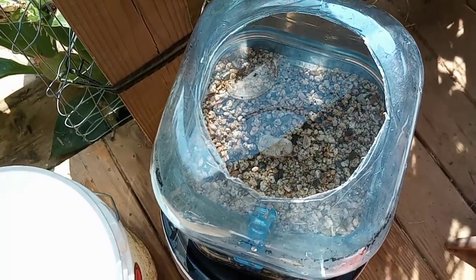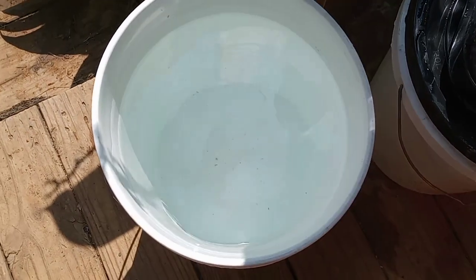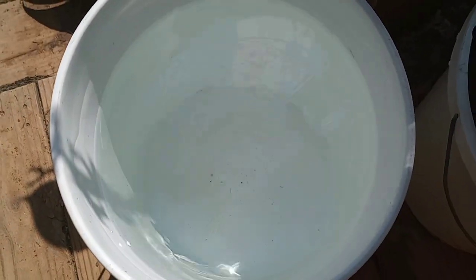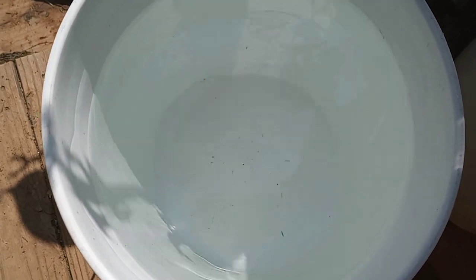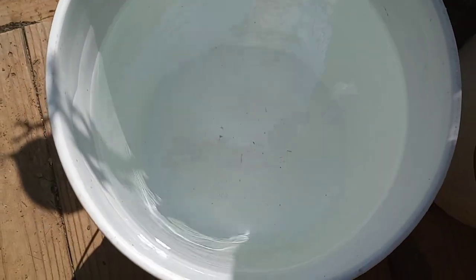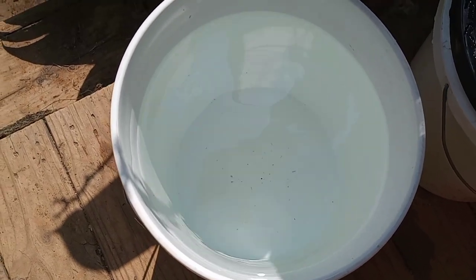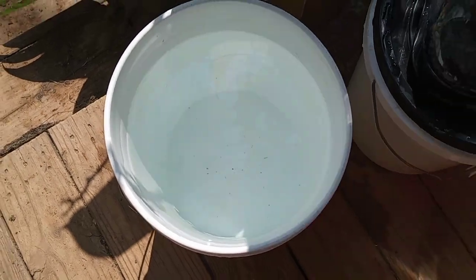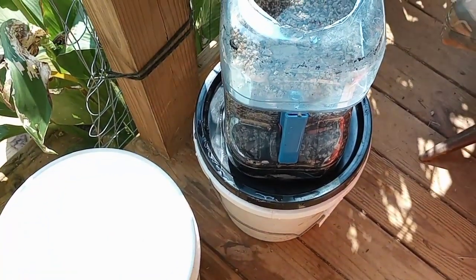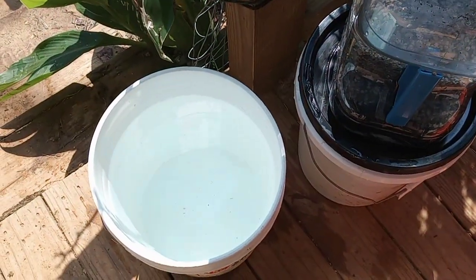I'm filtering some water. I need to filter a bunch of water for inside the house. I got this water out of the original tank — it's a food grade tank. Look how clear it is, right out of the tank. There's a couple specks of dirt in the bottom, but I think that was already there when I started filling the bucket. I'm going to filter about 10 gallons because I think I'm going to wash some clothes today too, maybe do some dishes.